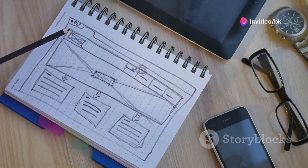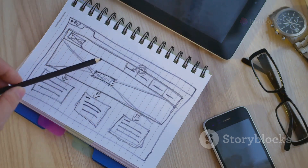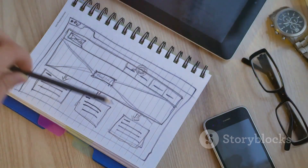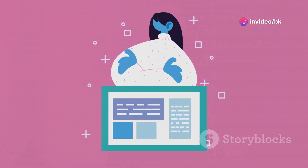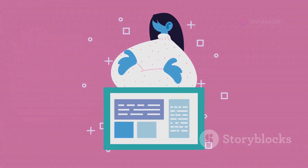Web design is the art and science of creating websites. It involves a blend of creativity and technical skills to craft a digital space that is both visually appealing and functional. It's about making websites look good and work well. A well-designed website not only captures the attention of visitors but also ensures they have a smooth and enjoyable experience.